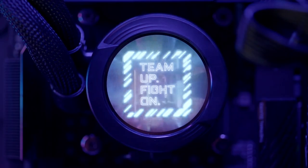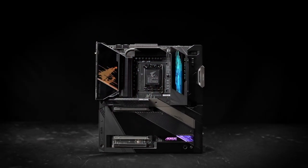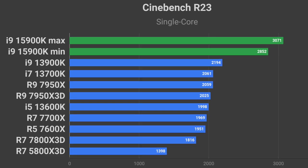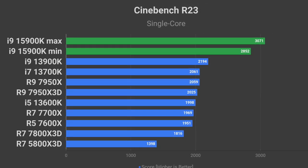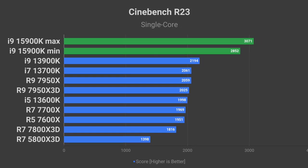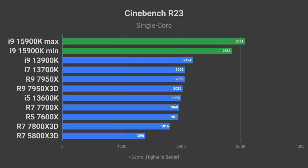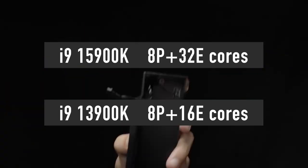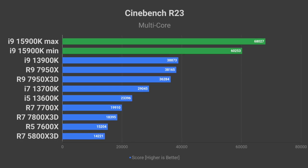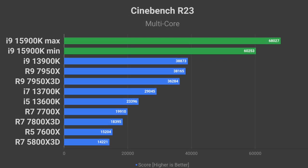The 15th gen i9 is projected to offer 30 to 40% higher single-threading performance than the i9-13900K. I used the Cinebench R23 benchmark to illustrate just how much of a performance increase that is compared to the currently available Intel and AMD processors — it is quite substantial. Multi-threading performance should be even more impressive thanks to the increased number of cores, projected to be 55 to 75% higher than the i9-13900K.